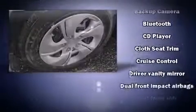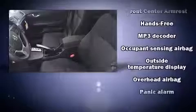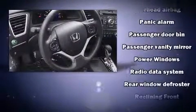Honda ensures the safety and security of its passengers with equipment such as dual front impact airbags, front and side impact airbags, traction control, brake assist, a panic alarm, and ABS brakes.